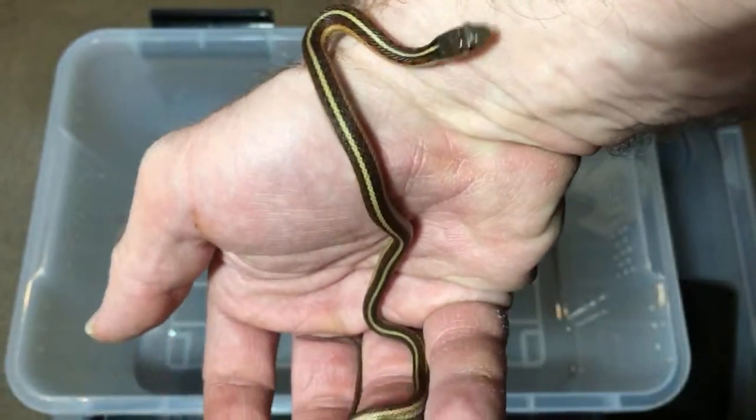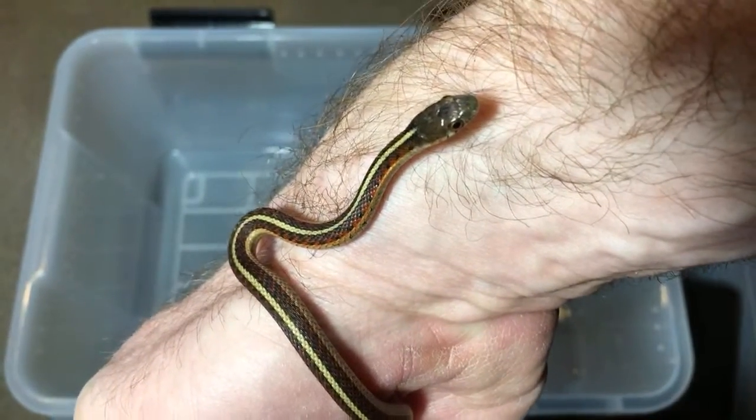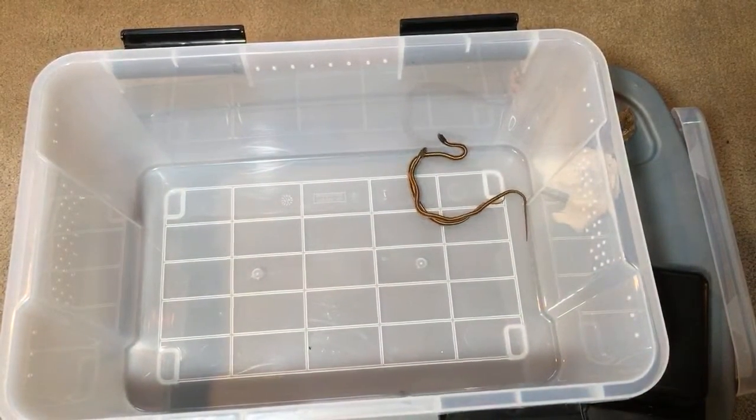I wouldn't mind getting an emperor, and I'm really intrigued by some of the communal parthenogenic scorpions. But those are my only ones I have now and the only immediate plans I have.